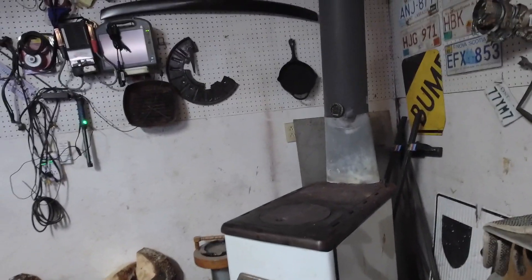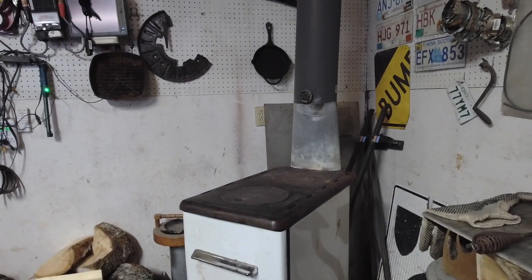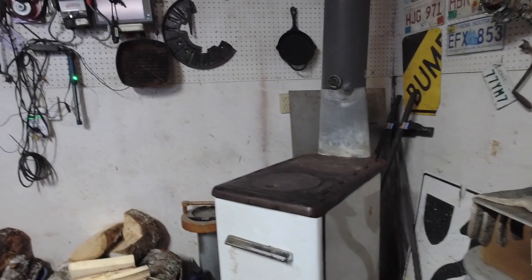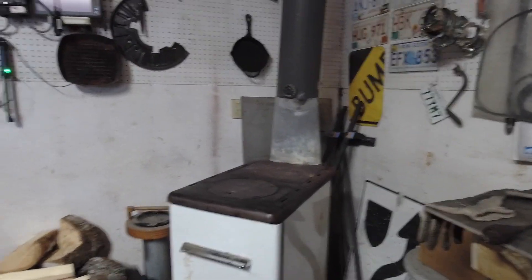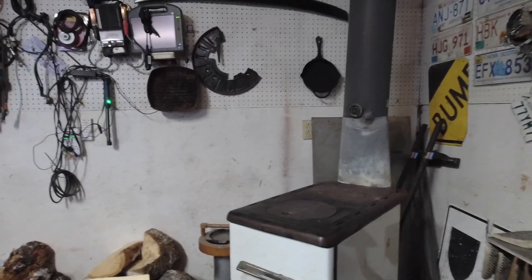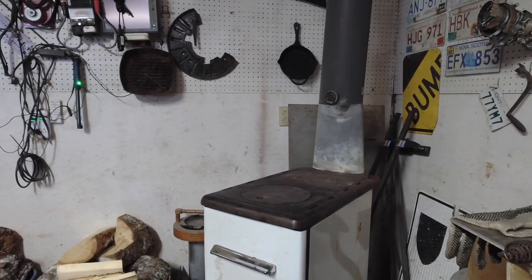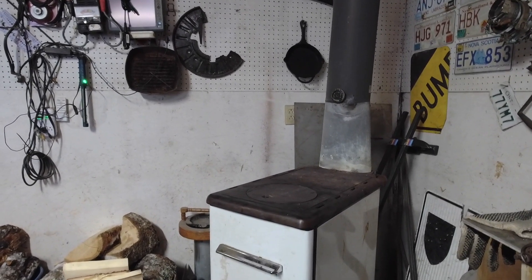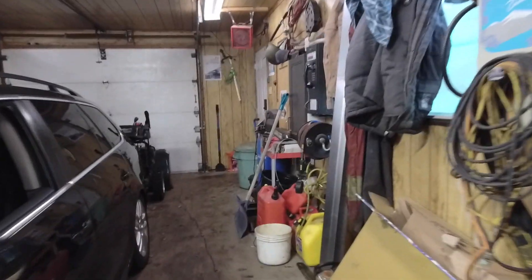Hey guys, just wanted to check in on this lovely day. We were just getting ready to start filming a few more projects when we got hit with what I'd guess to be the first big snowstorm of the year. We're expecting anywhere between 35 and 50 centimeters of snow, but that could go more. We're just hanging out here in the garage.